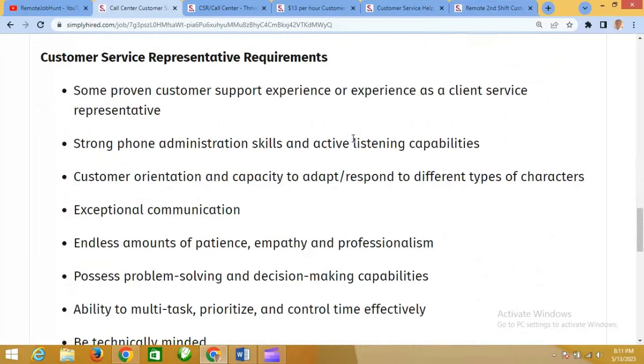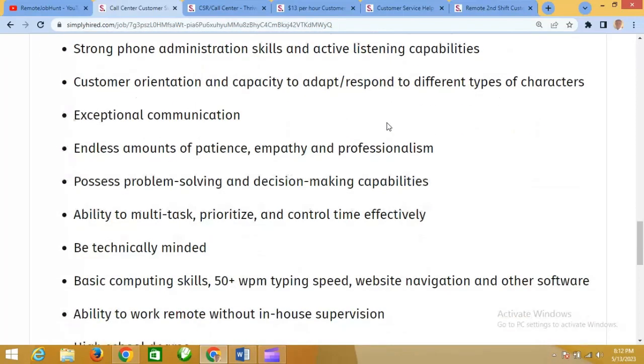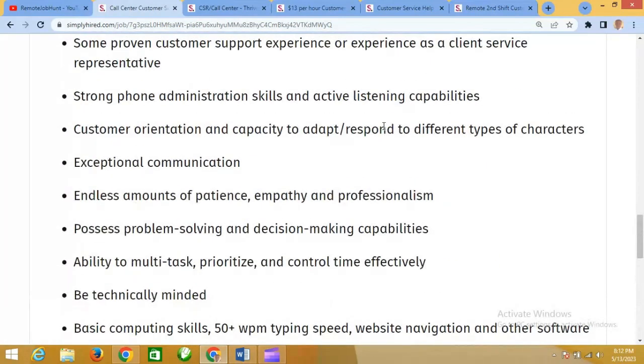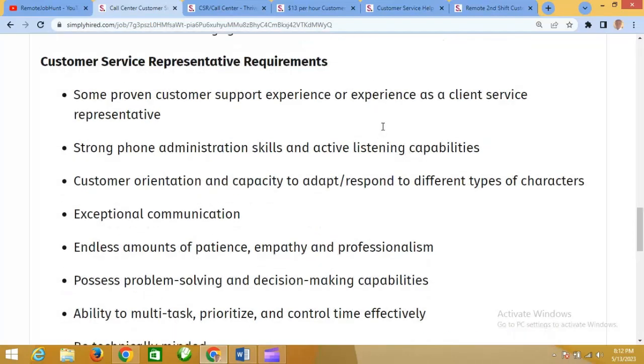Now let's look at the customer service representative requirements. You should have proven customer support experience or experience as a client service representative, strong phone administration skills, active listening capabilities, customer retention skills, and the ability to adapt and respond to different types of characters. The link to this job and every other job we are covering will be in the bio of this video, so you can click on it and it takes you to the page where you see this job.